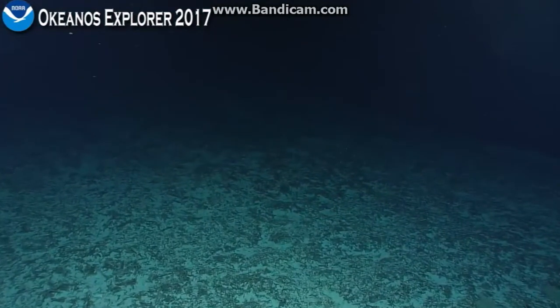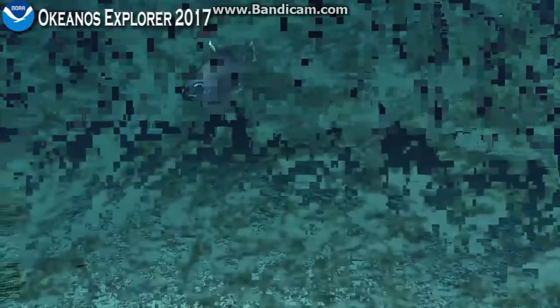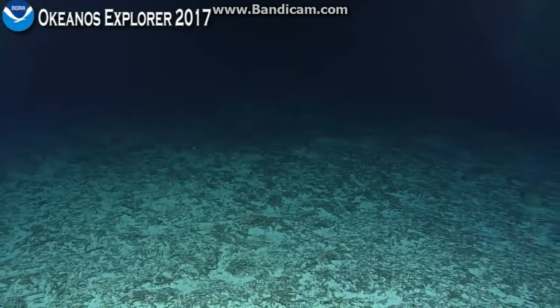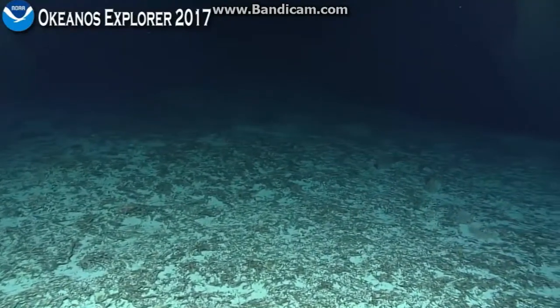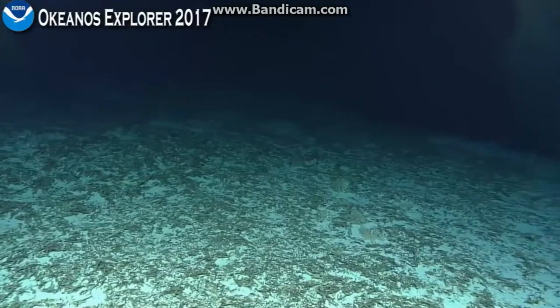Now, we don't know if this is the same species as that or not — if that's a species found all across the Indian and Pacific Ocean, like many species are, or if it's a related species, maybe a species pair with one found in the Indian Ocean and one in the Pacific Ocean. So the species identity is actually a mystery.